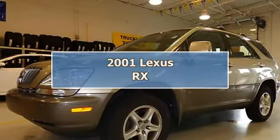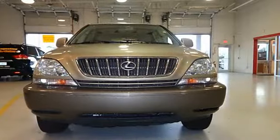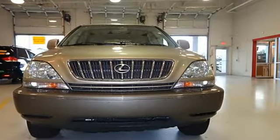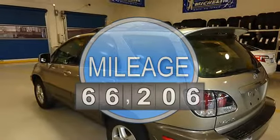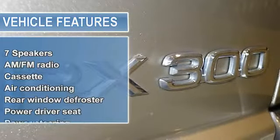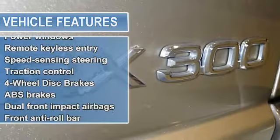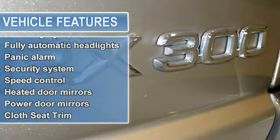Super clean, low miles, right SUV, right price. Don't wait another minute — please don't hesitate to give us a call. We value you as a customer and would love the chance to get you in this fantastic looking 2001 Lexus RX. It scored the top rating in the IIHS frontal offset test.